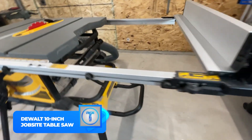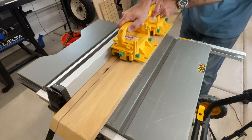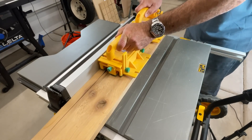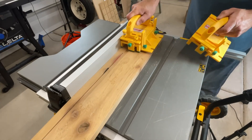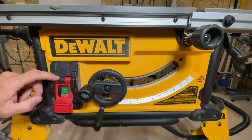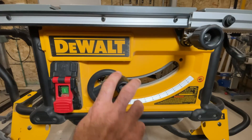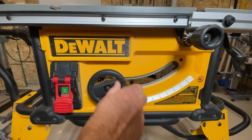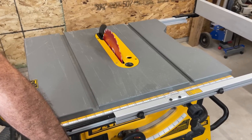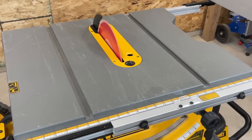Number 5: Dewalt 10-Inch Jobsite Table Saw with Rolling Stand. For any handyman's workshop, the Dewalt 10-Inch Jobsite Table Saw is a must-have. It's easy to use with its efficient design and a convenient rolling stand, plus it comes with a 24-tooth carbide blade. With a rip capacity of up to 22 inches to the left and 32.5 inches to the right, it can make cuts of 3.125 inches at 90 degrees and 2.25 inches at 45 degrees. It also has a 2-inch dust port and onboard storage. So what are you waiting for? Get sawing!